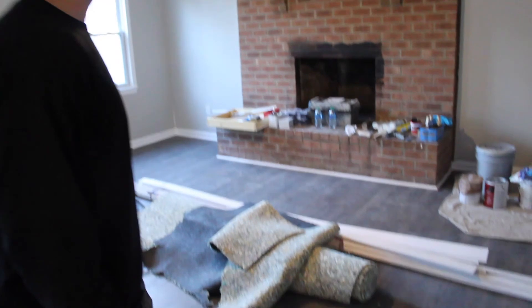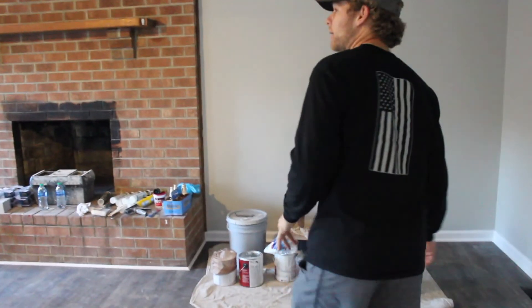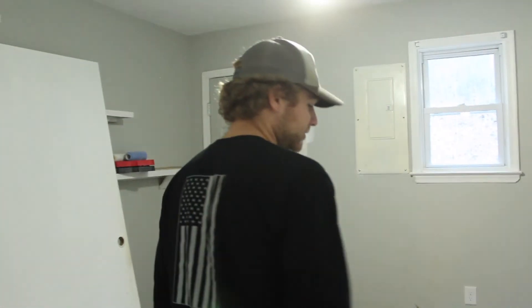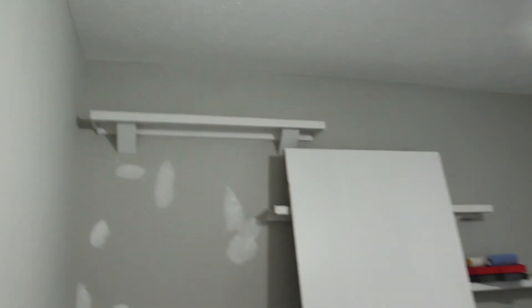Over in here, all new flooring. We're going to whitewash that fireplace over there. Over here, all new lights. Here's kind of like a mudroom — fixed everything up. New flooring, new paint. Still patching some stuff over there. Got to paint those shelves.